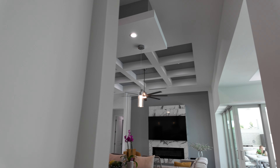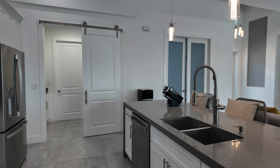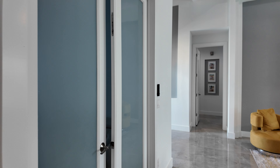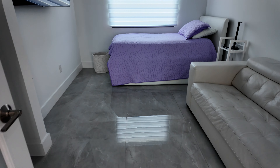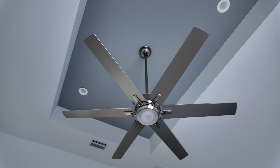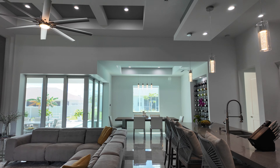Guys, in the comments, tell me what you think about the finishes on this home. Let me know what you think about the kitchen and the custom ceilings. Let's take a look at the den here before we go into the owner's suite. We've got French doors into the den — they're using it as an extra bedroom. It's a nice size for that. Tray ceiling, recessed lighting, and ceiling fans.